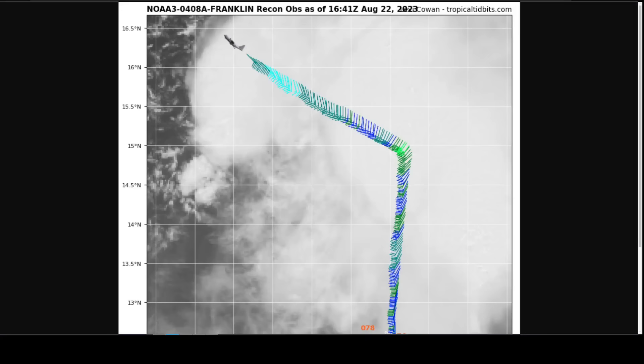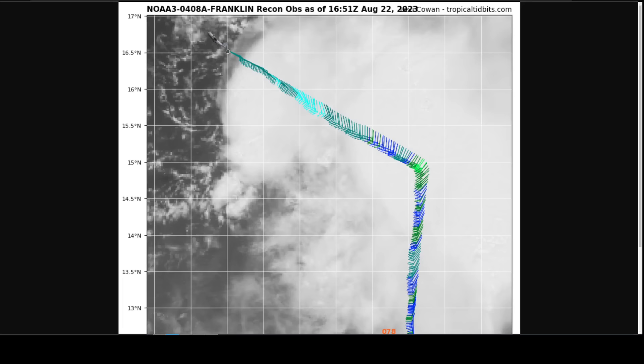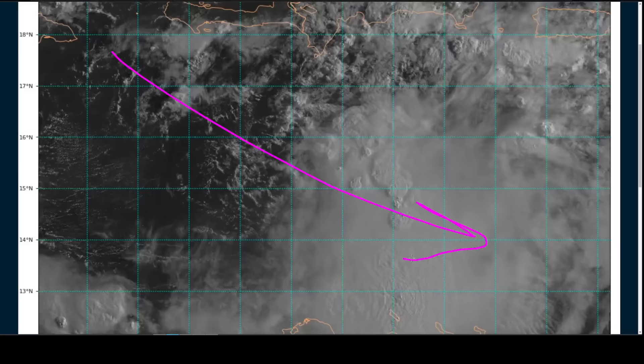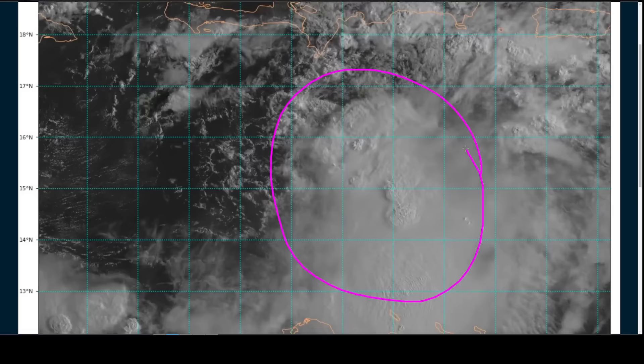The recon plane is going in there — I'll see if I can get an update from the data. It's not yet doing its leg toward the south, so we won't know for a little while yet, maybe after this recording, whether there's actually northwesterlies on this side. But either way, we can tell there's nothing under the convection on the east side, and this is probably about where the low-level center truly is.